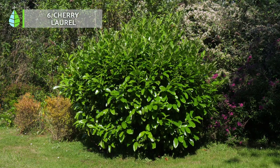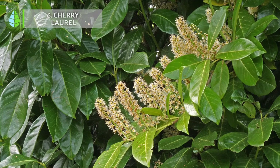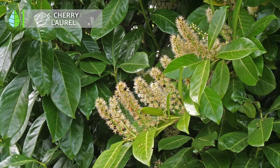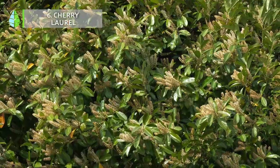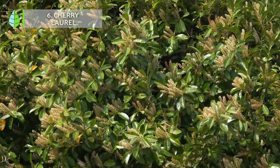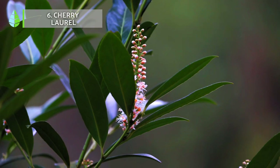Cherry laurel. This is actually a shrubby tree that usually does not grow taller than 5 meters. Its leathery oval leaves are a very beautiful glossy dark green. The tree is appreciated both for its fast growth and for its fragrant white flowers that appear in spring and, depending on the weather, in fall. It is resistant to shade, cold and frost.